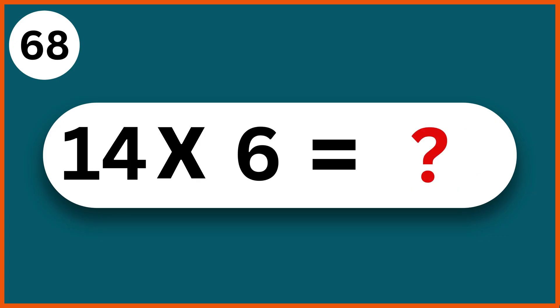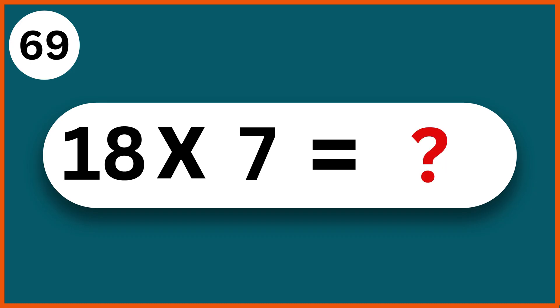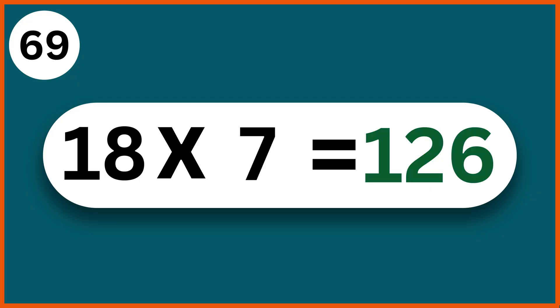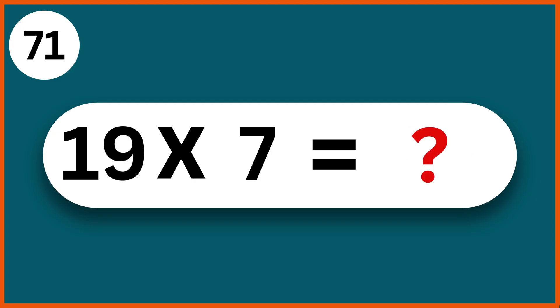14 times 6: 84. 18 times 7: 126. 21 times 2: 42. 15 times 11: 165.